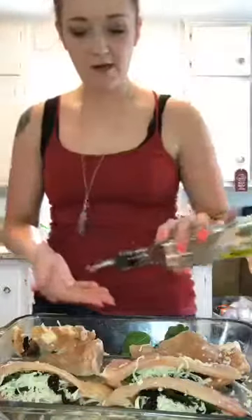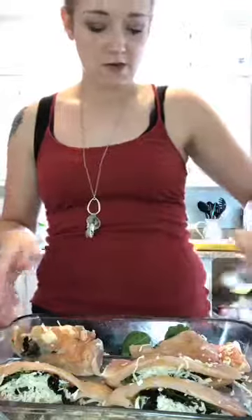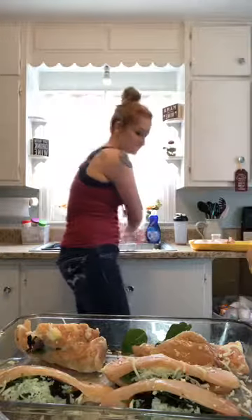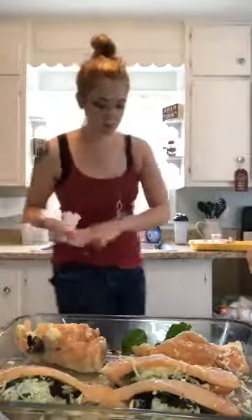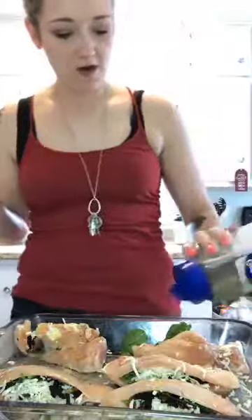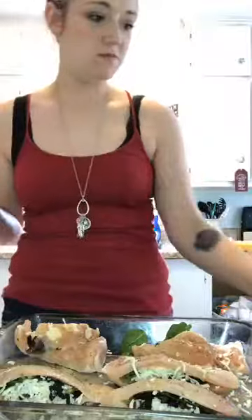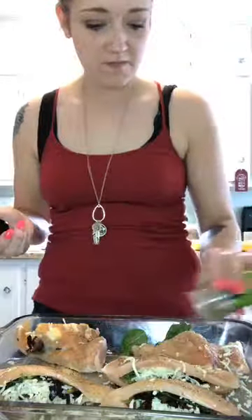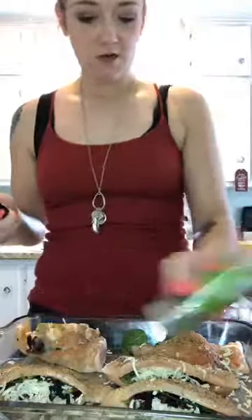I'm going to put a little bit of olive oil on the tops — that sounds good. Then I'm going to wash my hands really quick because I have chicken on me. And then I'm going to put some garlic, some pepper, and then the seasoned salt. I would serve this with like quinoa, a salad, or some type of veggie. And then I'm going to get some Italian seasoning.